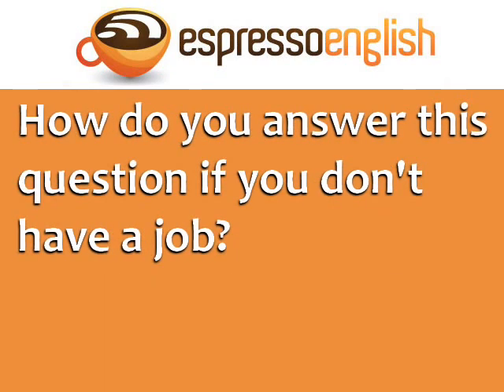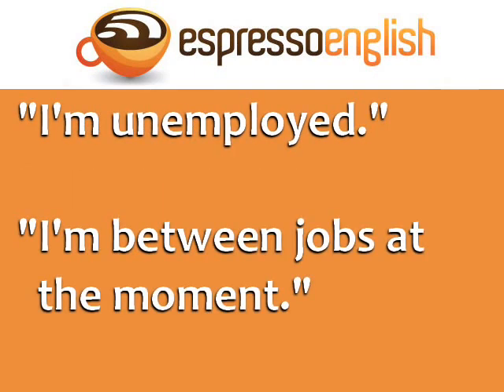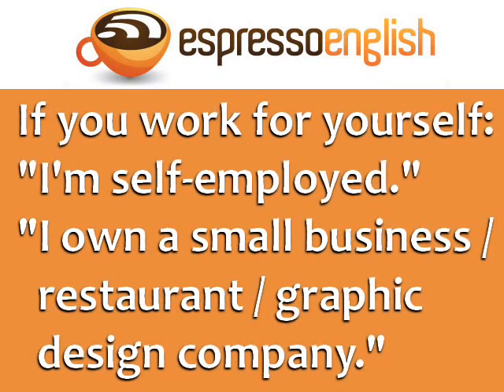How do you answer this question if you don't have a job? You can say I'm unemployed, or more indirectly, I'm between jobs at the moment. If you work for yourself, you can say I'm self-employed. If you have your own company, you can say I own a small business, or more specifically, I own a restaurant or I own a graphic design company.